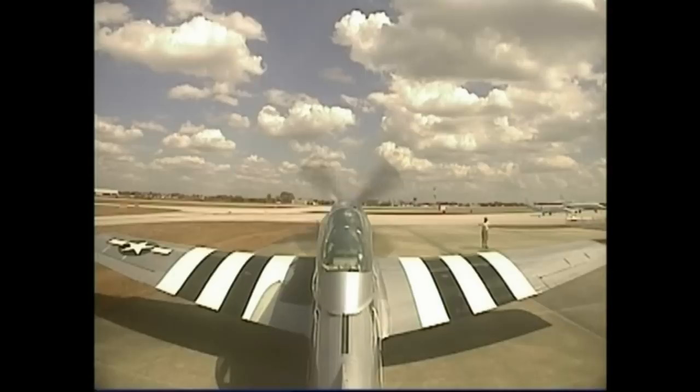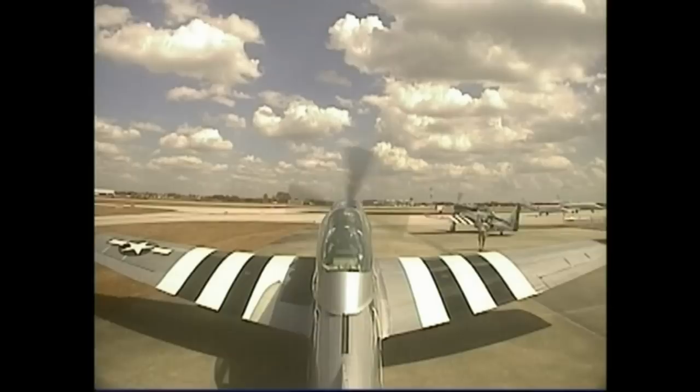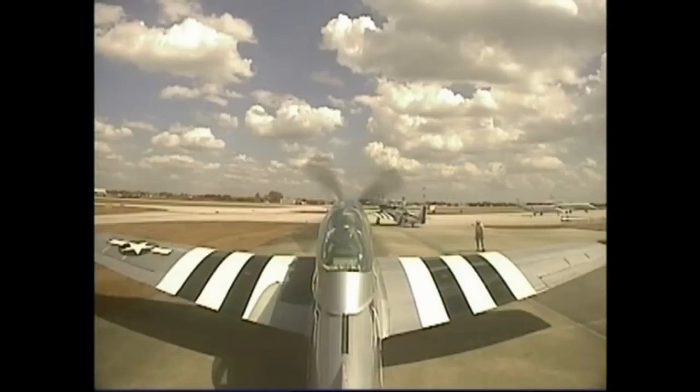They're going to taxi out first because they're leading, Val. And he's going to stop them for a brake check. There's the brake check. And then out they go. Lead next. And he salutes. Now he's on his own. Same thing for us. Forward a little bit. And then a brake check right there. Brakes are good.